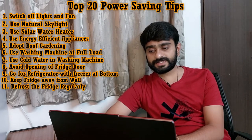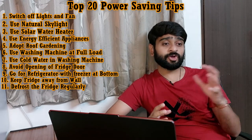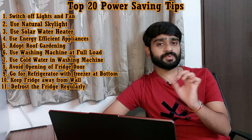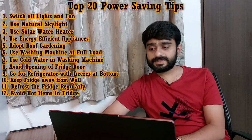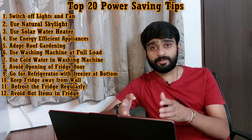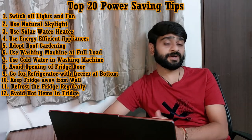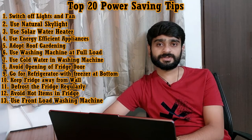Tip number eleven is: defrost the freezer regularly. In any refrigerator, after some time ice starts to accumulate in the freezer. This should be removed, otherwise your fridge might start to smell and its performance may be affected. Tip number twelve is: avoid putting hot items directly in the fridge. Putting hot items directly in the fridge may not only promote bacterial growth, but also create an imbalance in the internal temperature, affecting the efficiency of your fridge.